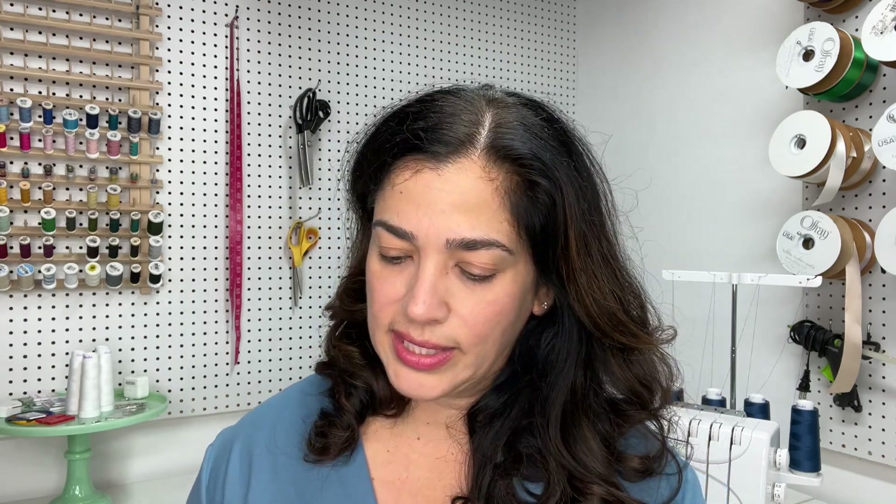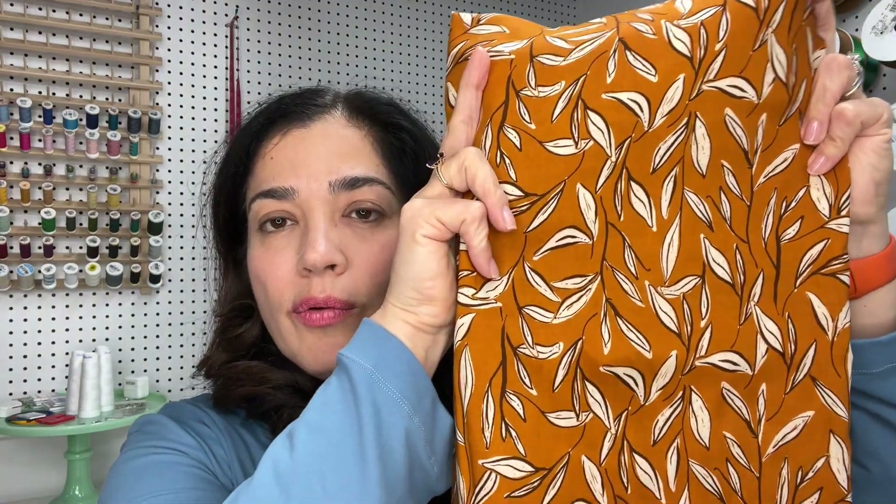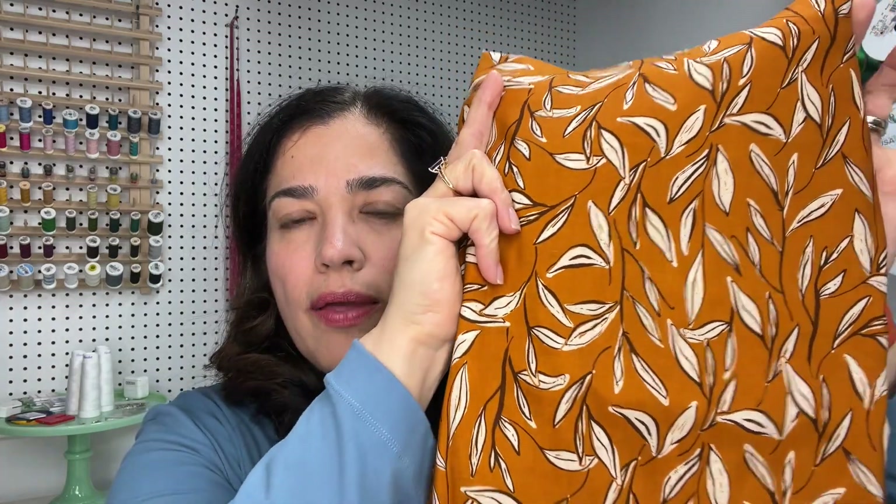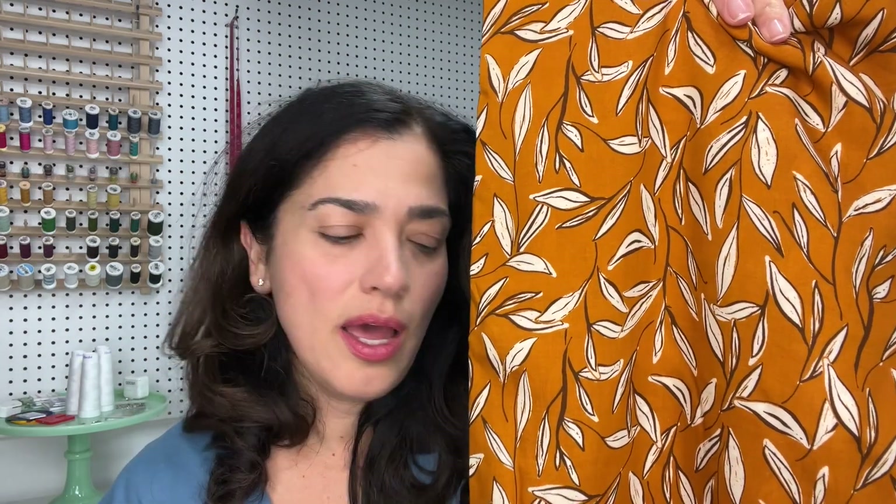I also got this fabric — it's a rayon and it's from Art Gallery Fabrics. I had seen it at some point on Instagram where someone had made a really pretty fall dress and I loved it. I love the color — I love all things ochre, orange, and blue, as you guys know. I also love a nice colorful print. So I got this, and I suspect I will be making a fringe dress with it. I got three yards of it, so it's enough.